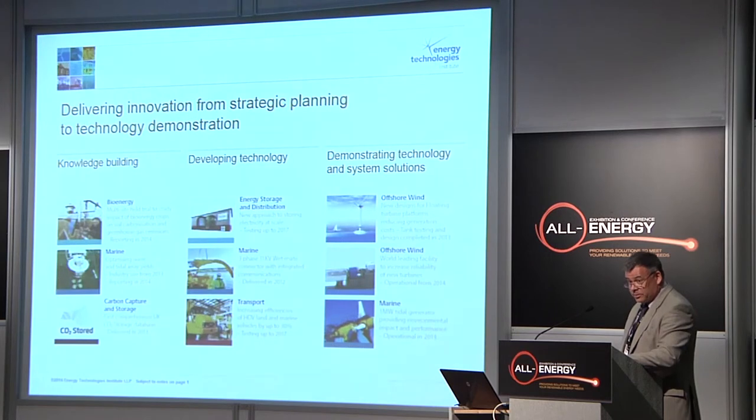To wrap up, I'd just like to say that I believe marine energy can be a part of the UK energy supply mix, particularly if we meet those very demanding cost targets. Thank you.